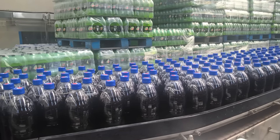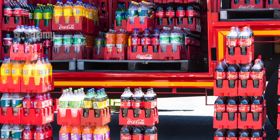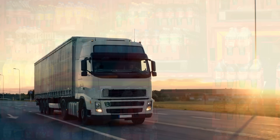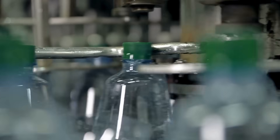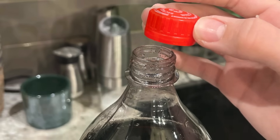This is especially important during manufacturing and shipping, when bottles are stacked and transported across long distances. A poorly sealed cap or a weak neck could result in leaks, pressure loss, or even explosions — something companies definitely want to avoid.